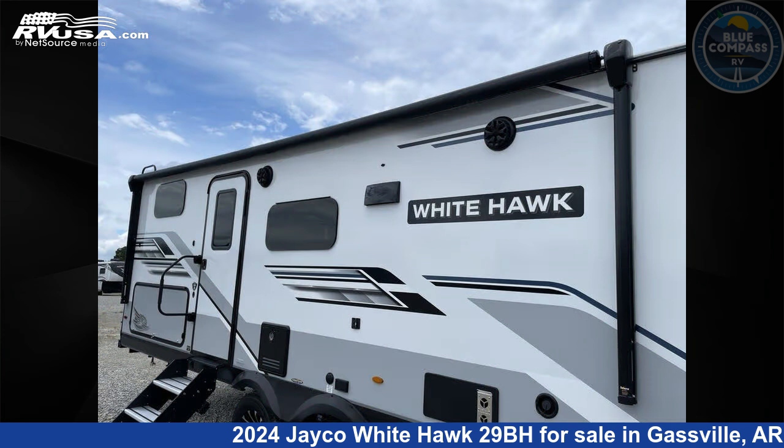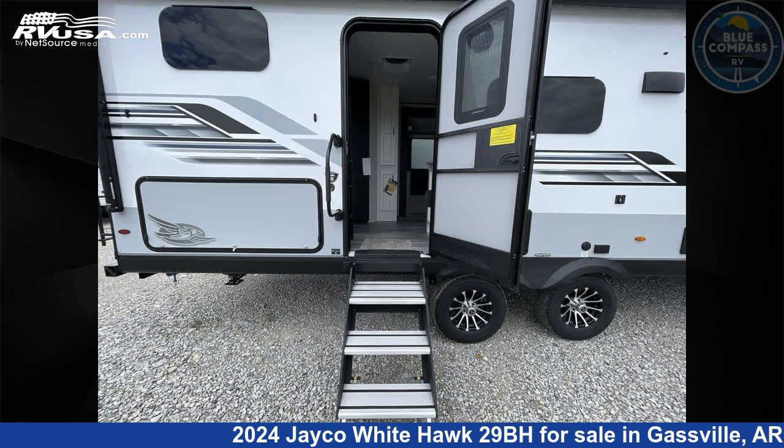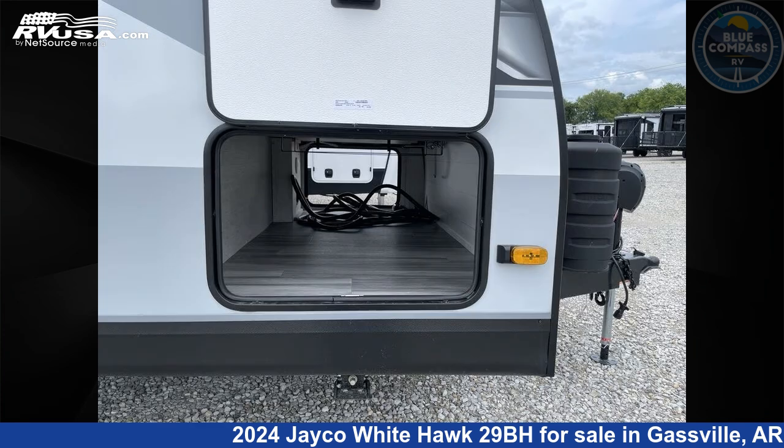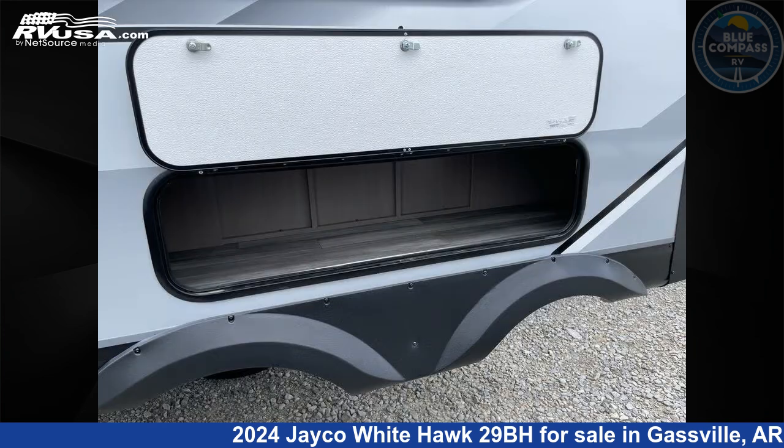This new Jayco is 34 feet 0 inches in length and features sleeps 10, slide-out, and 55 gallons fresh water capacity. The floor plan layout of this travel trailer features a bunkhouse, front bedroom, outdoor kitchen, two entry and exit doors, and a U-shaped dinette.